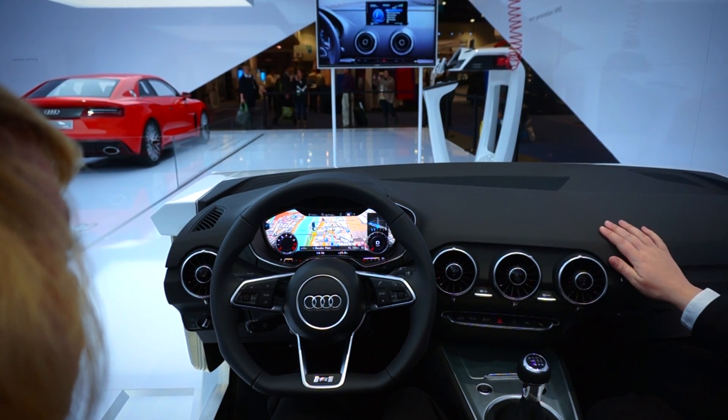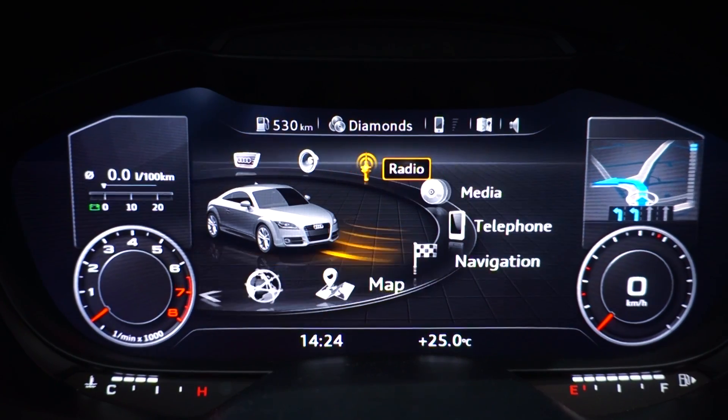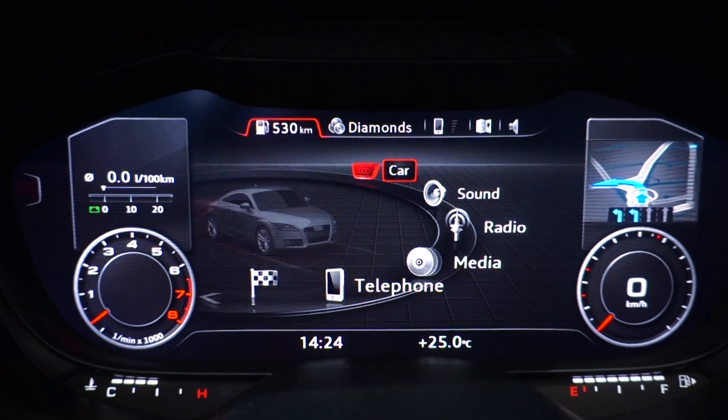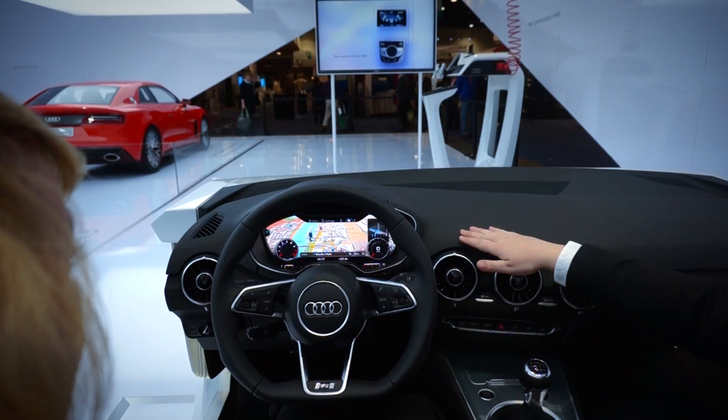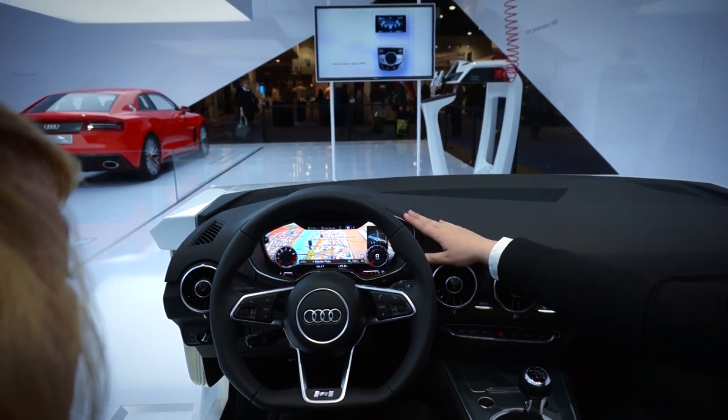What you see here is the interior of the next Audi TT. What is special about this car is the so-called Audi virtual display. As you can see, there is no center display anymore — this has been fully integrated into the instrument cluster.